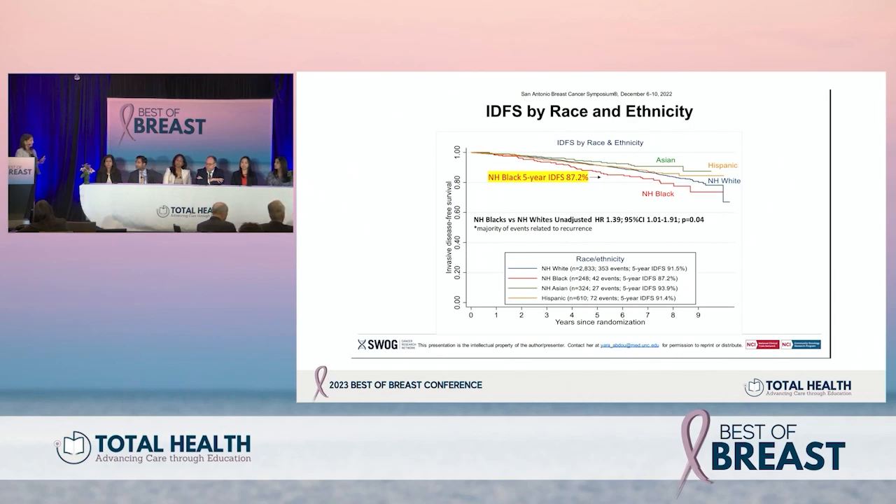In our case the patient was Black, and there was information presented at San Antonio regarding outcomes based on ethnicity in RxPonder. This was a very informative post-hoc analysis that looked at outcomes — specifically IDFS — by race and ethnicity. The majority of participants in RxPonder were Caucasian or white; the second most common subgroup were non-Hispanic Black patients. Pacific Islanders and Native Americans had to be excluded due to low numbers. This did allow for analyses differentiated by racial group.